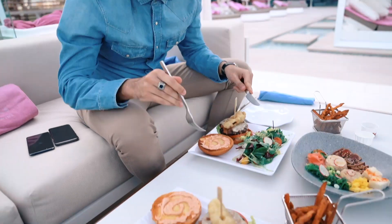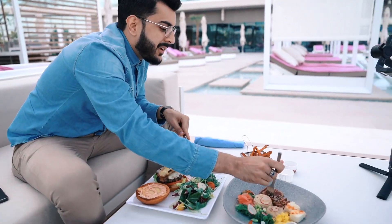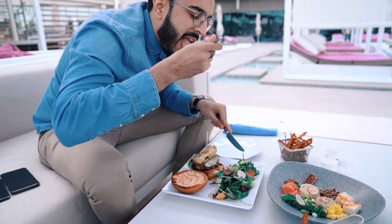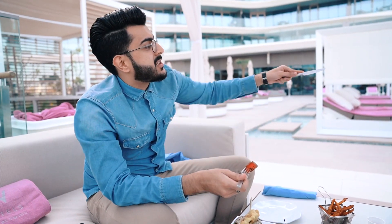Me and Ryze were absolutely famished, so we're chilling at the Wet Deck at the W Dubai. We've got burgers, a tuna salad — and I am hungry, so I'm just gonna dig in. Oh, so good! This place is so beautiful, listening to nice music, located by the pool. Good vibes, good food — let's do this.